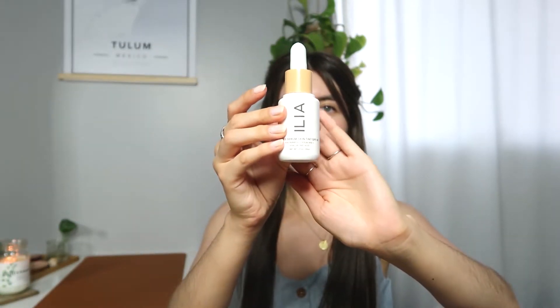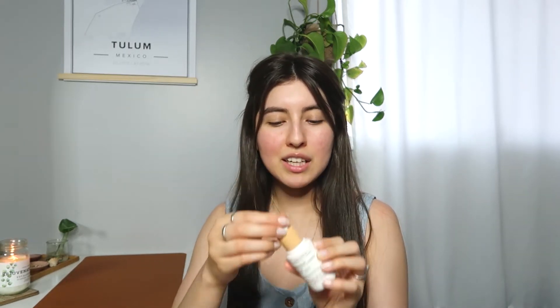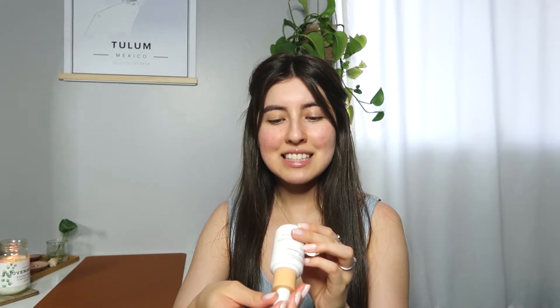Now we're jumping into makeup. I went back to using the ILIA Super Serum Skin Tint. The only issue I have with this is the smell, but it doesn't smell the best because they don't use any added fragrances — this is all the raw ingredients. I'm super happy about that because they're clean and not using any nasty fillers. The scent is not overbearing, it's just noticeable when you first put it on. This is in the shade ST6 Aura and it has a dropper.